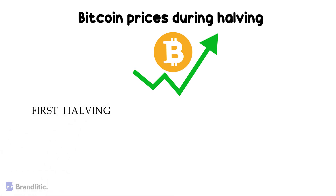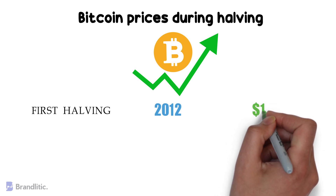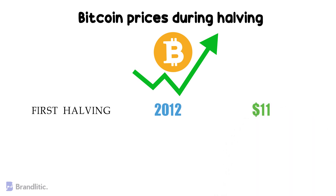First halving: it occurred in November 2012. Back then, the price of Bitcoin stood at about $11, and within a year it rose by 100-fold.